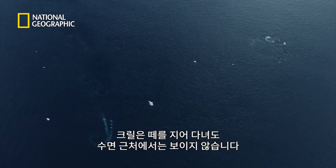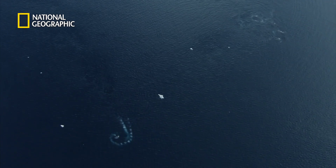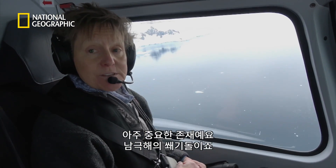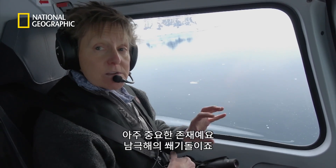But despite their abundance, krill are rarely seen near the surface. It's considered a keystone species here in Antarctica — incredibly vital to the overall structure of the ecosystem, just like the keystone in a building.